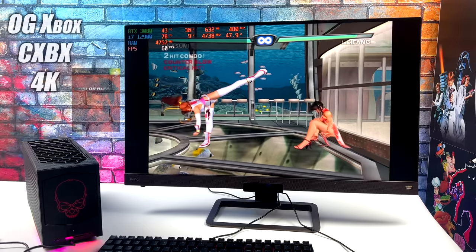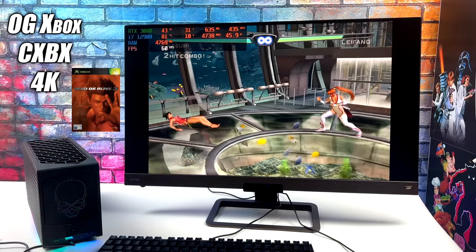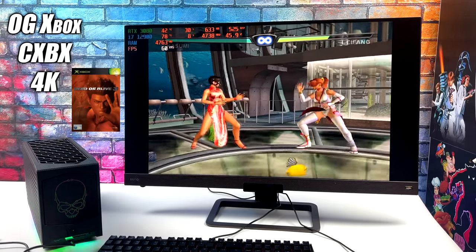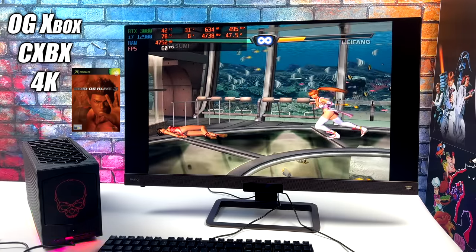I also wanted to test out the CXBX Reloaded original Xbox emulator, because in my experience this one is a bit easier to run on different systems. Lower resolutions are always easier to run, but we've got that 3080 in here, so it's handling DOA 3 at 4K with no problem at all.